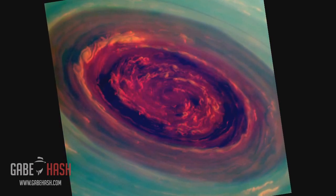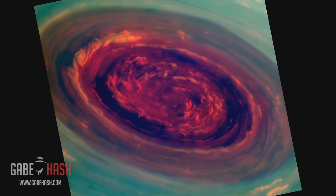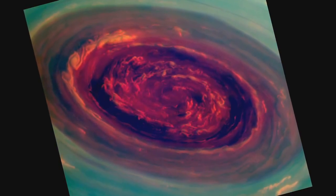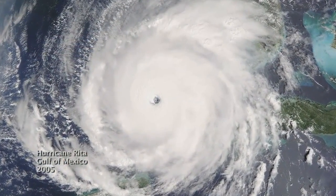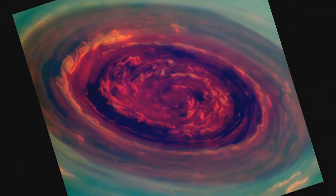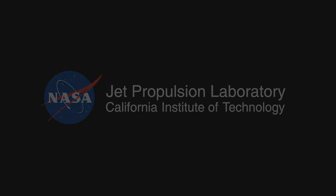We call it a Saturn hurricane because it has the eye and the high winds, but it's different from an Earth hurricane because it's locked to the North Pole. And unlike a terrestrial hurricane, there's no ocean underneath, and that's one of the puzzles we're trying to figure out.